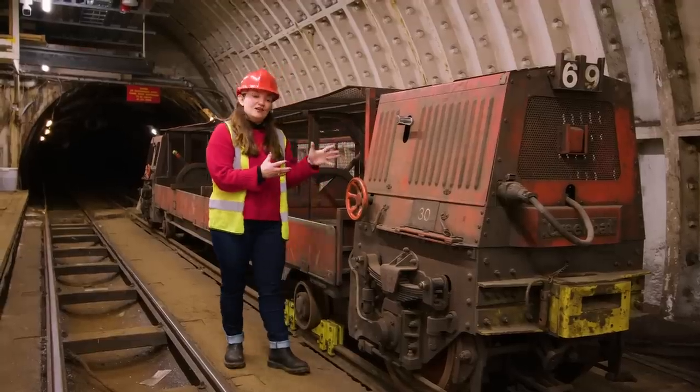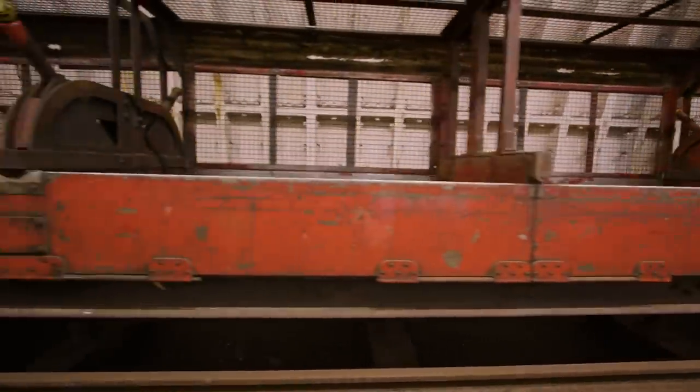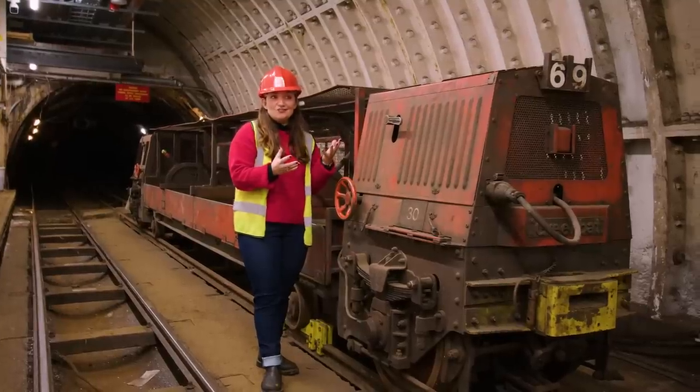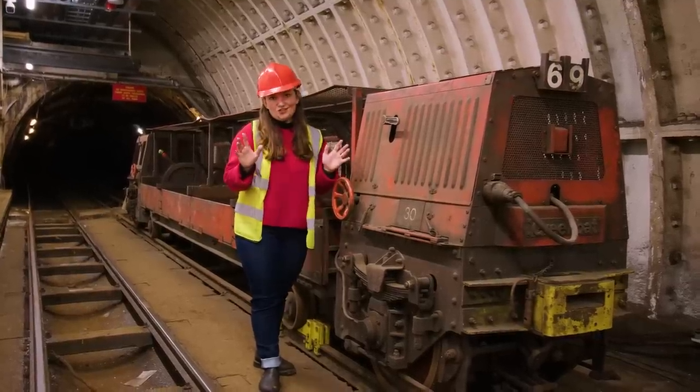This is one of the later trains from the 1980s. As you can see, there's no room for a driver or passengers. If you can believe it, the original trains from the late 1920s were even smaller — they had to pass through tunnels that were only 80 centimetres wide, but they quickly realised that that was impractical.